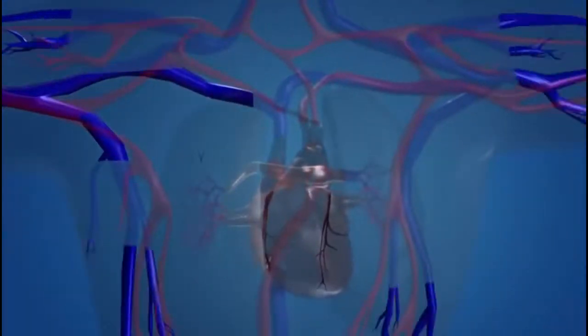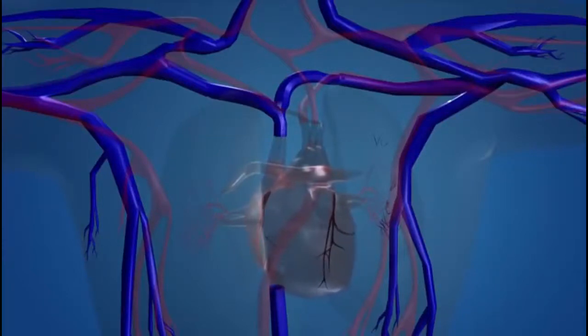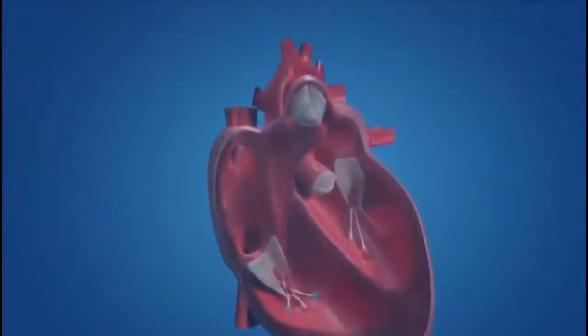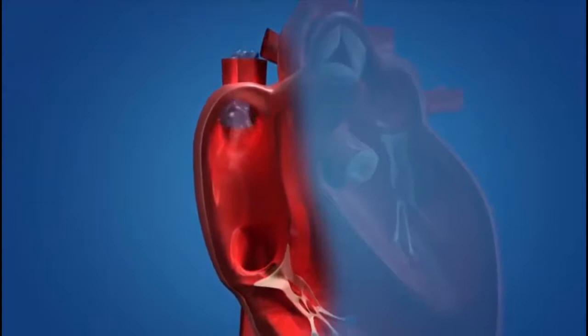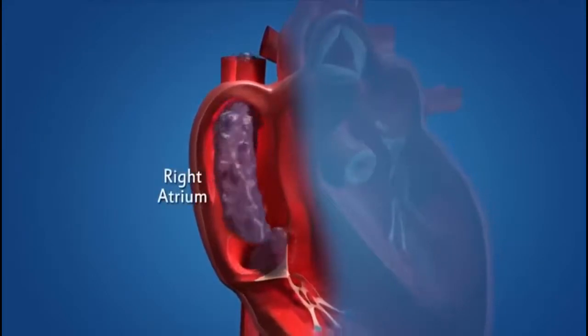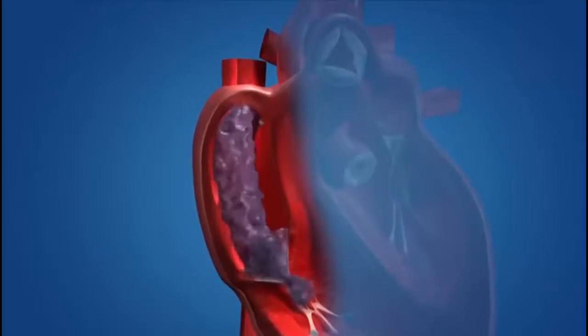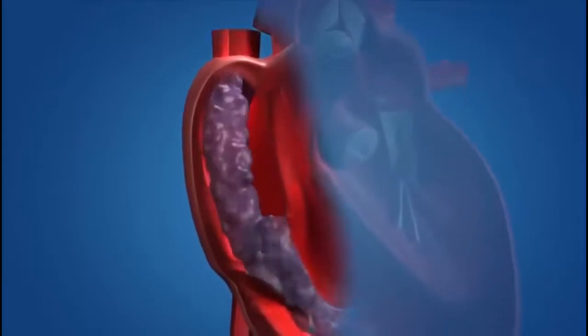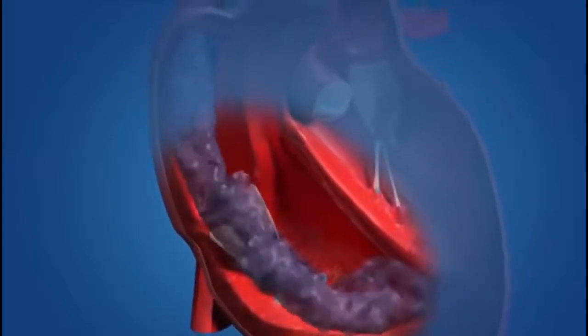The veins carry deoxygenated blood to the heart. The blood vessels that carry deoxygenated blood to the heart are known as the vena cava. The deoxygenated blood from different parts of the body enters the upper right chamber of the heart, which is called the right atrium. The right atrium contracts, allowing the blood to flow into the right ventricle, which contracts with the expansion of the right atrium through the one-way valve.